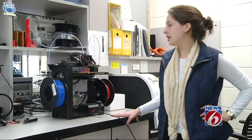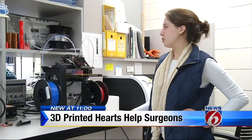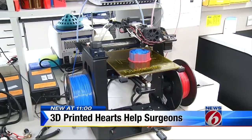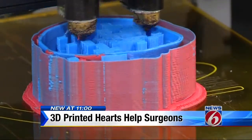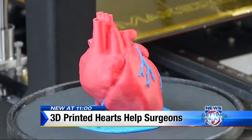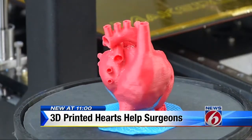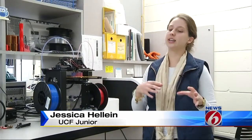What we're doing right now is we're printing a 3D model of a heart. Jessica Helene has been practicing with this 3D printer at UCF. She's making generic models of a human heart and within months hopes to make custom heart replicas from actual pediatric patients' CT scans. Basically, it just translates the data into a form that the printer can read in order to make the correct motion so that you get an accurate print.